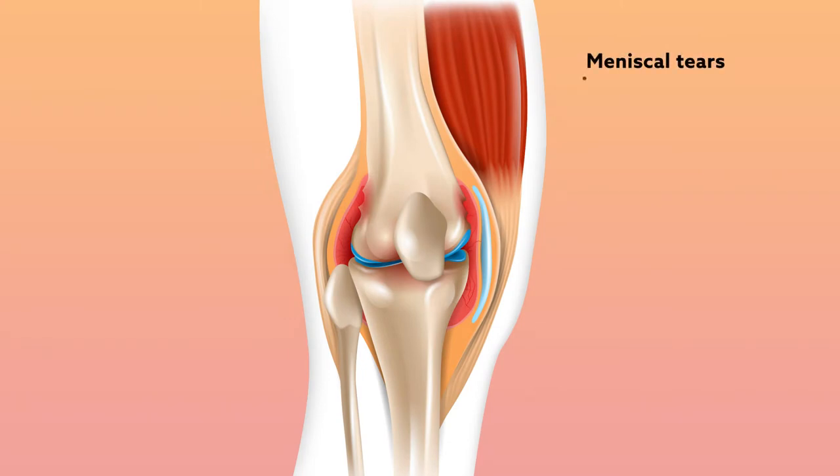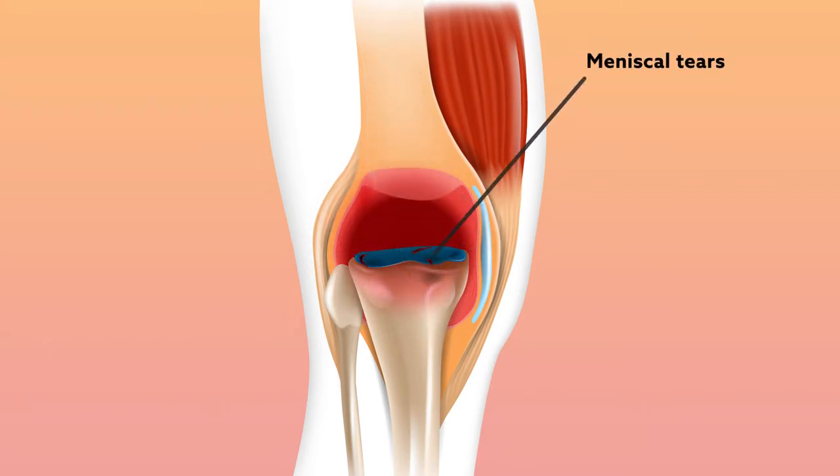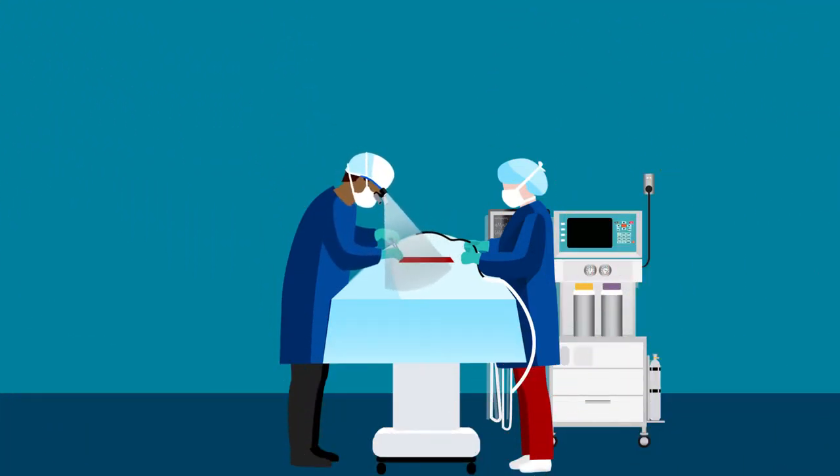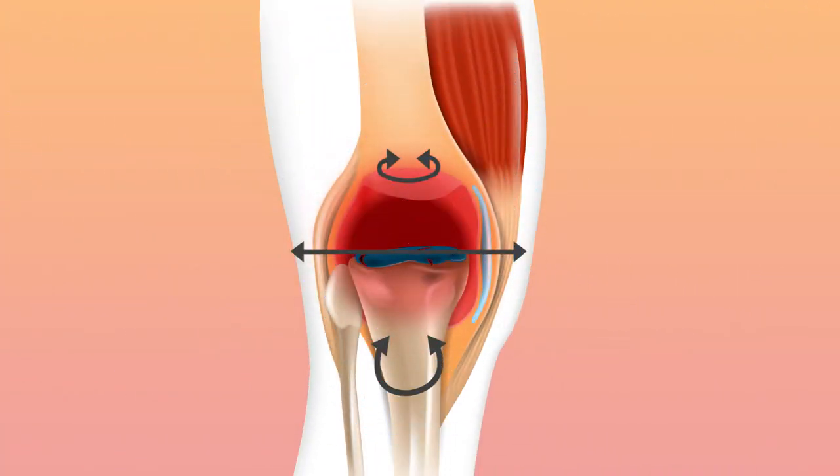Meniscal tears are one of the most frequent knee injuries and the most common pathology leading to arthroscopic surgery in the United States. It's no surprise, then, that there's been a lot of research into how repairing these injuries affects joint kinematics and biomechanics.